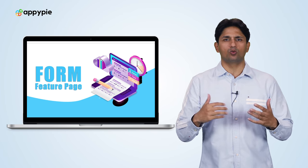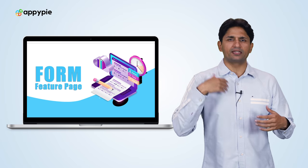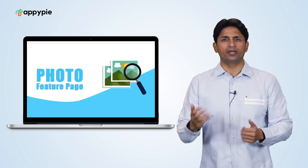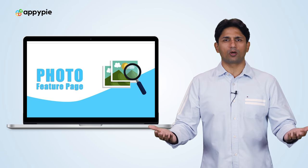Each time someone who has interest in that specific listing goes to it, they can send you an inquiry. And while you are creating the listing, you can add videos of that particular vehicle, you can add images, you can tell how many kilometers or miles that particular car has been on the road, and other specifications about the car.